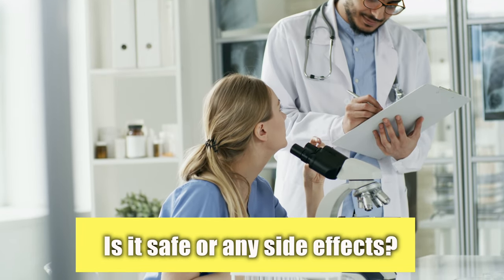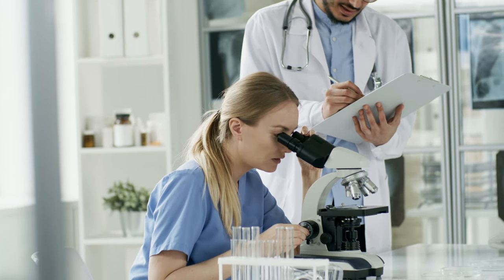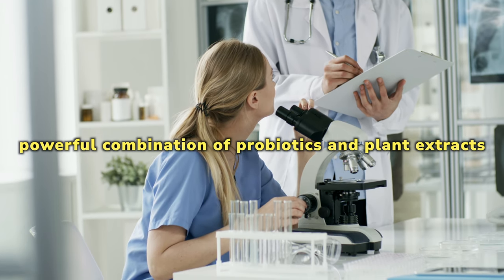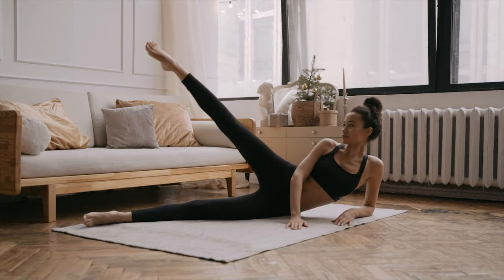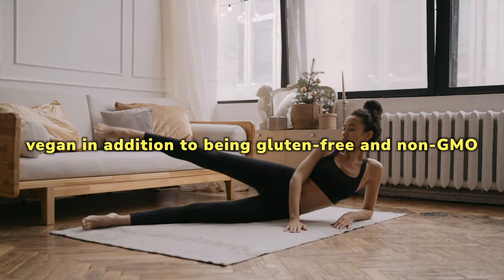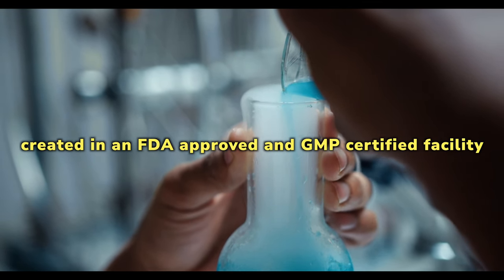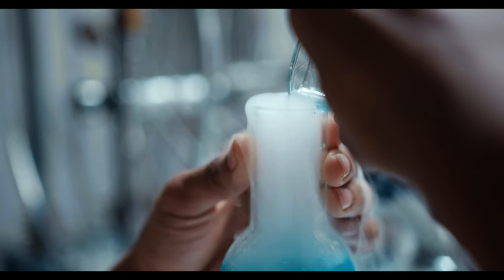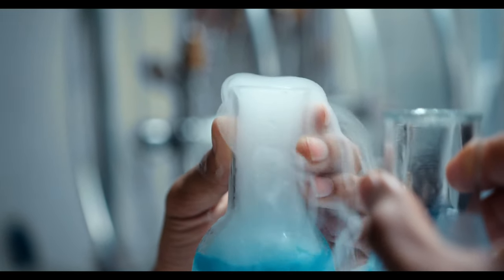Is Lean Biome safe, or are there any side effects? A scientifically proven natural product, Lean Biome contains a powerful combination of probiotics and plant extracts. These promote healthy gut flora and digestion, both of which contribute to weight loss. It is vegan, gluten-free, and non-GMO. The product is created in an FDA-approved and GMP-certified facility, affirming its quality and effectiveness. Its formula protects against stomach acid to ensure your nutrient intake is not negatively affected.